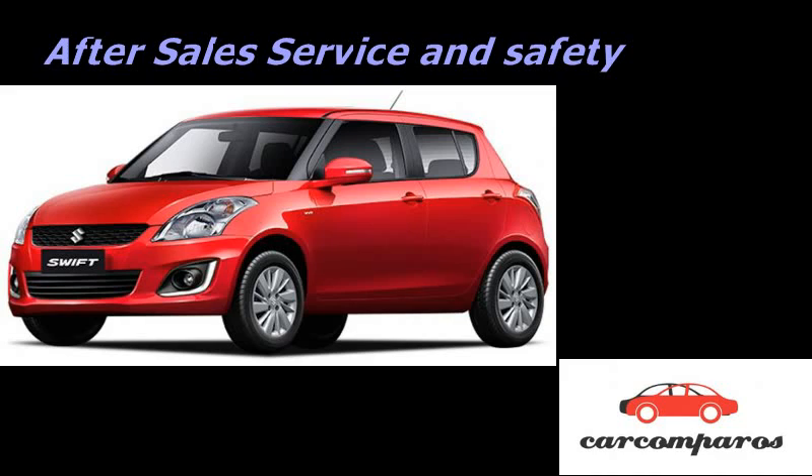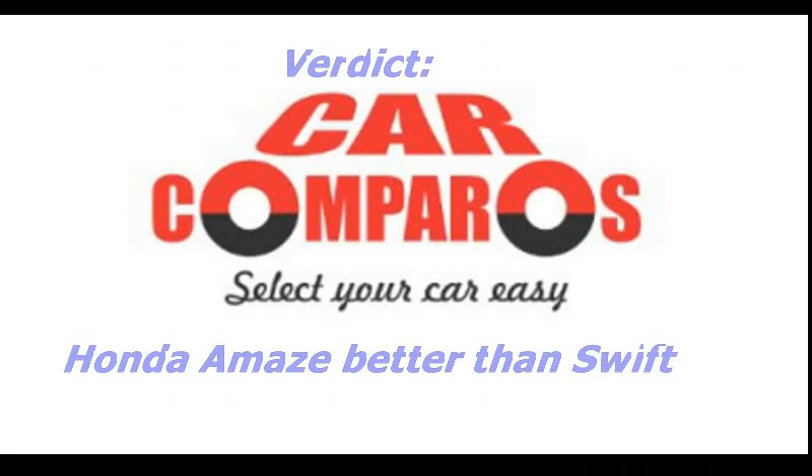Safety: The Swift has a stellar 5-star safety rating from Euro NCAP, while neither the Brio nor the Amaze has undergone NCAP testing yet. However, the Amaze E-MT has a distinct advantage over the Swift VDI in terms of safety — ABS — which is standard fitment on all diesel variants of the Amaze. And now for the verdict: the Honda Amaze is better than the Swift diesel.